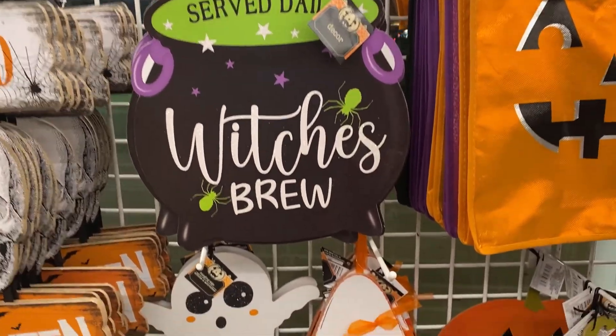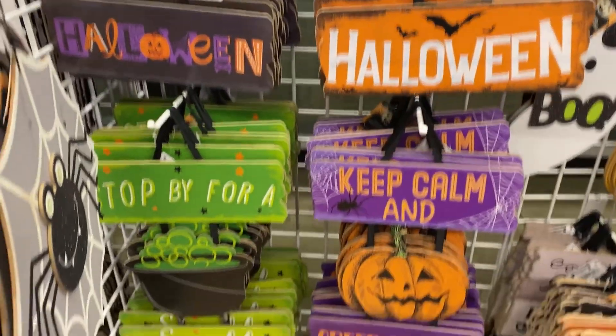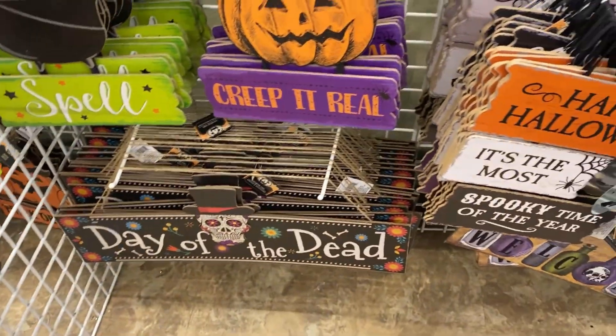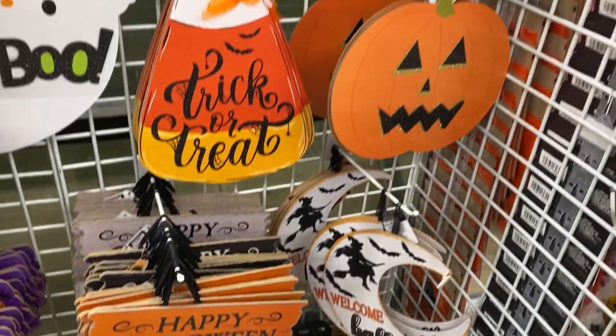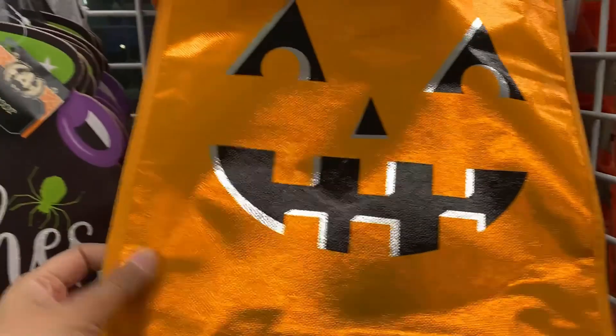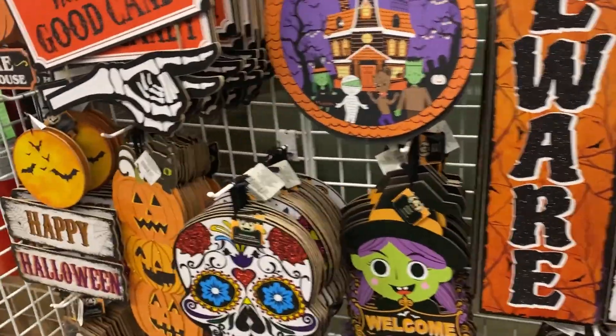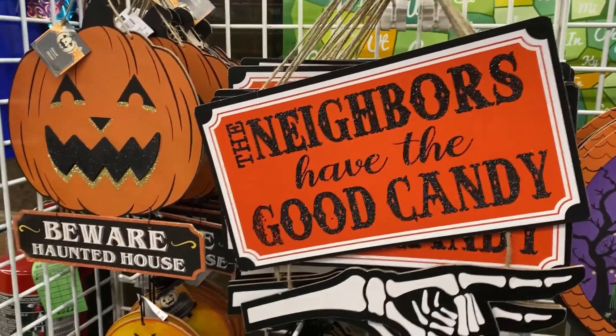Hello everyone, I hope you all are doing fantastic! Today we are going to be shopping at Dollar Tree. They have tons of new items for Halloween and fall, including these new shimmer and shiny trick-or-treat bags that I think are good for small kids.